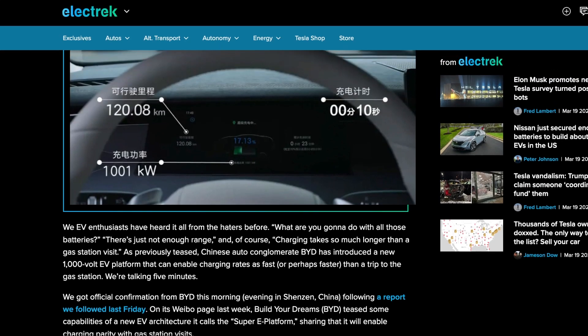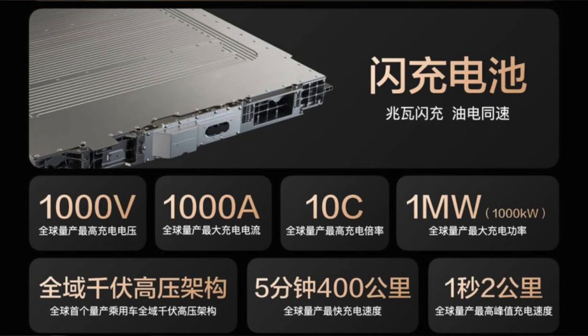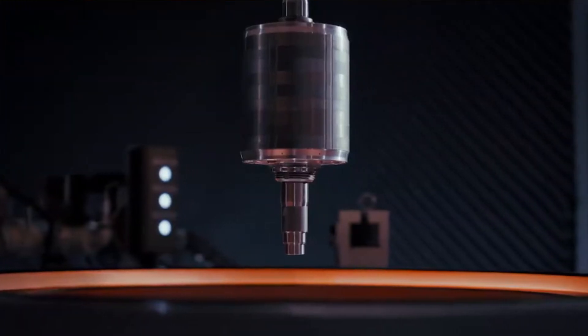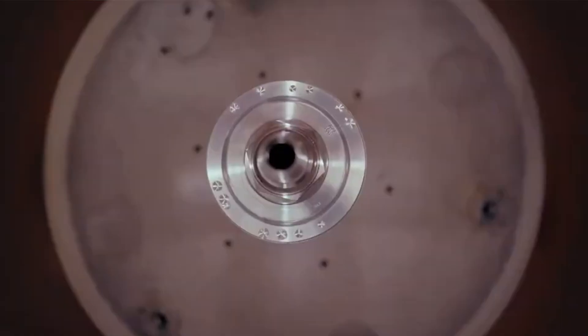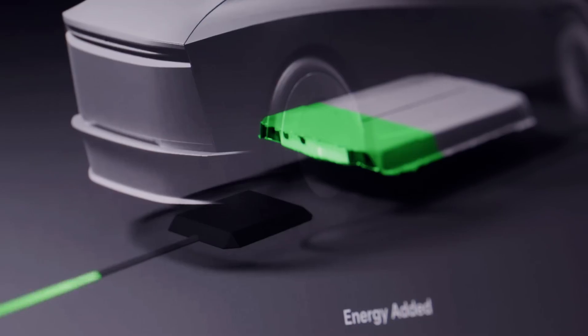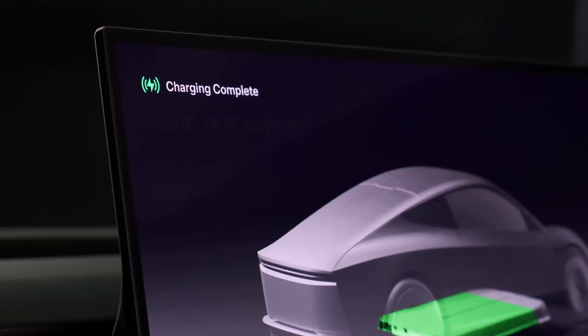On a relevant note, BYD has just announced their 1,000-volt Super-E platform. This is going to charge a battery from 0 to 400 kilometers — approximately 251 miles — in just five minutes. They've truly revolutionized charging speeds, now capable of adding two kilometers per second. That means you can essentially charge the entire car from 0 to 100% in under 10 minutes. This is the biggest motivation boost for Tesla, and hopefully in the next couple of months we'll see much faster charging speeds and longer range in the upcoming affordable Model Ys and next generation vehicles.